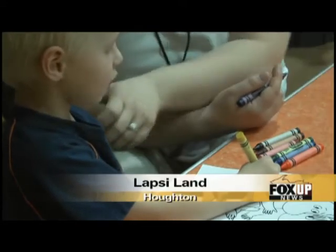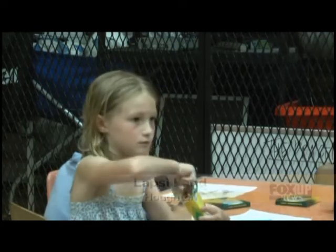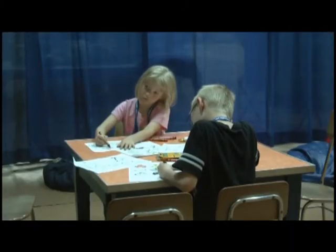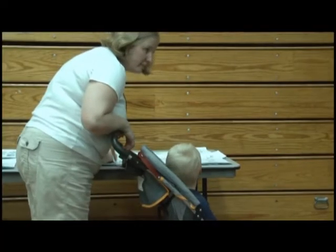Every year, FinFest offers numerous forums, activities, shopping opportunities, dancing, and much, much more. But if you have a little one who can't sit still long enough to get through the Torrey or an interesting forum, you might want to check out Lopsyland.